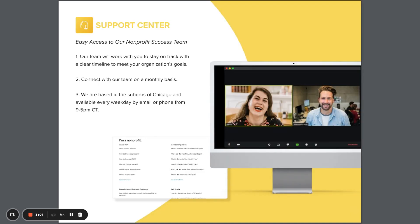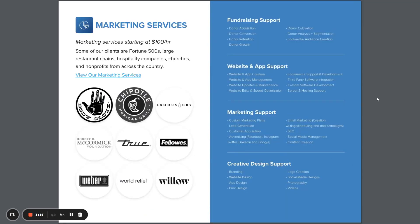Project World Impact Support Center is available 9 to 5 Central Time every weekday, either by phone or email, to help you utilize these tools to their full potential. We also offer marketing services starting at just $100 an hour. We've worked with clients across the country to fundraise, create designs, help with marketing and website, app creation and support.